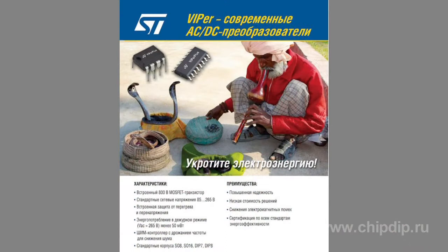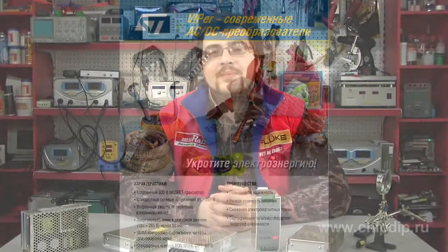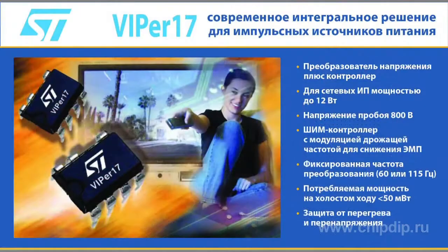The key features of these microchips include the following: ability to build circuits with a constant switching frequency layout and quasi-resonant circuits; minimum power consumption in standby mode; and the lowest possible number of binding components.